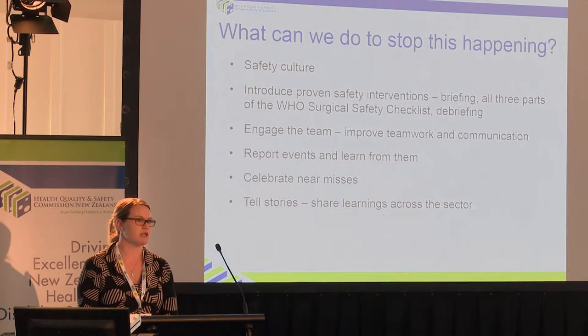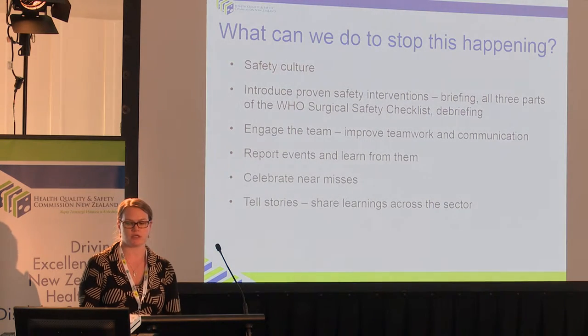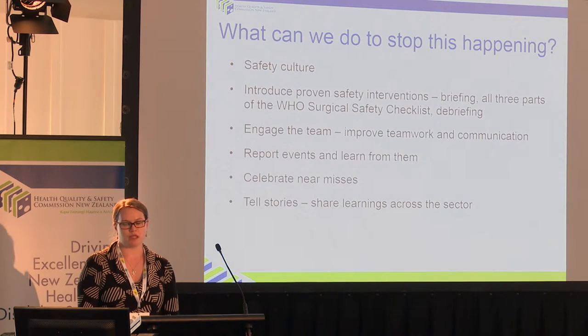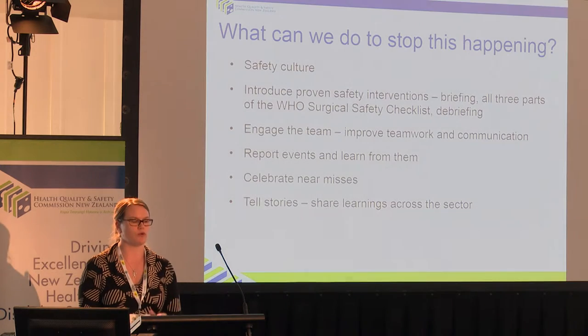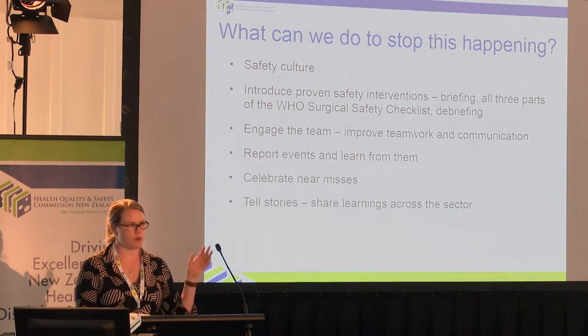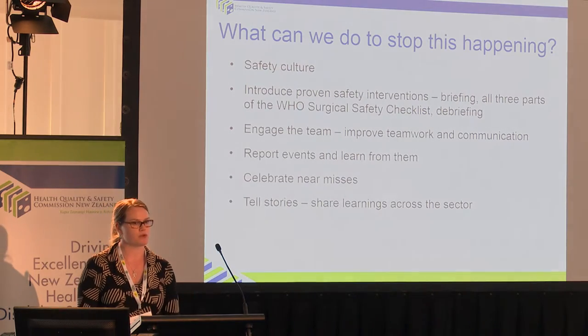We want to hear about the near misses and celebrate the fact that there was no harm, but also still take the learnings that we can. And tell stories — share the learnings across the sector. One of the things I hope to do as we roll out the next phase of the programme is collect case studies from you all and find out what you did that worked well, or what was that massive barrier that after months and months you finally figured out, and put it up on our website or get you presenting about it.